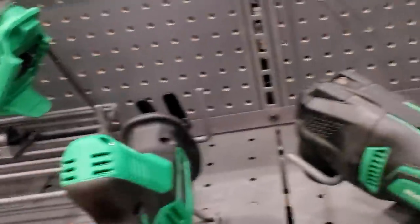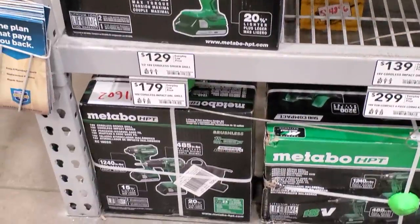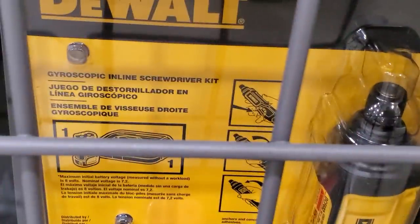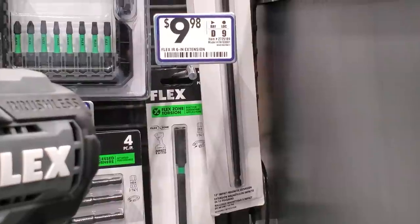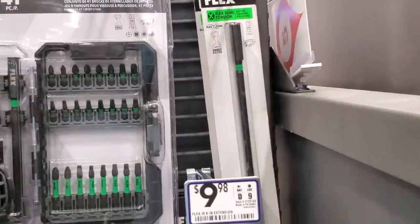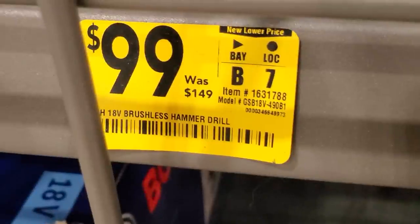The Metabo kit to purchase is $179 — comes with a bag and two batteries. Then this caught my attention: a 4-volt screwdriver from DeWalt — I've never seen this before. New Flex bits: $9.98 for the 6-inch and around $12 for the 12-inch. Then on sale for $129, there's a cordless rotary hammer. And a brushless hammer drill for $99.